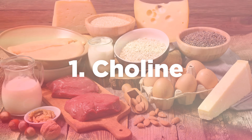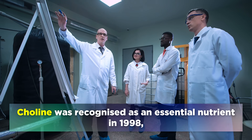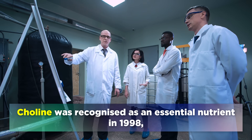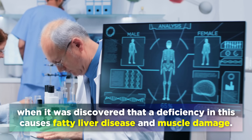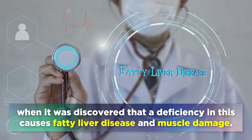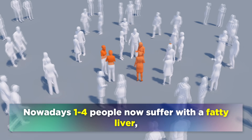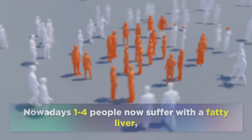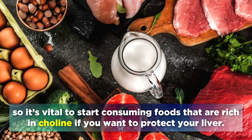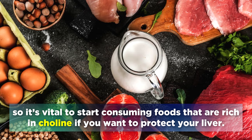The first and most vital nutrient on our list is Choline. Choline was recognised as an essential nutrient in 1998, when it was discovered that a deficiency in this causes fatty liver disease and muscle damage. Nowadays 1 in 4 people suffer with a fatty liver, so it's vital to start consuming foods that are rich in choline if you want to protect your liver.